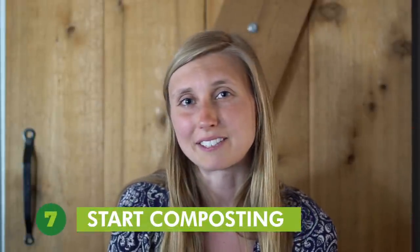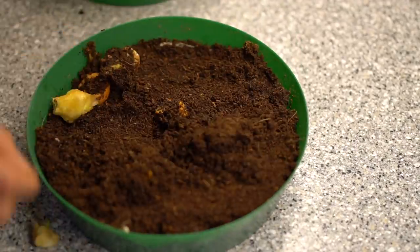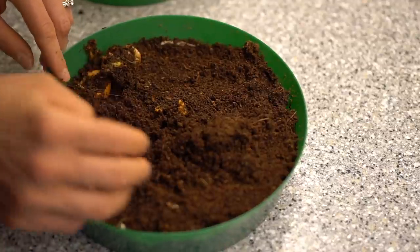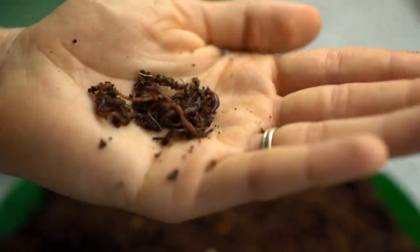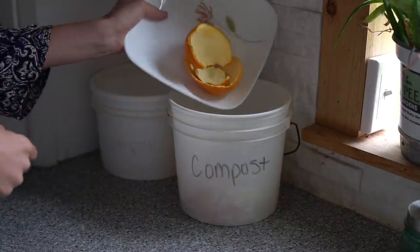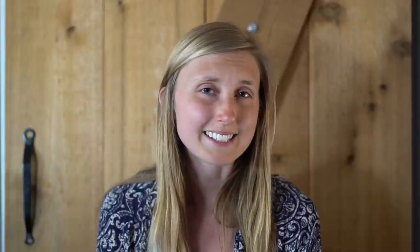Tip number seven is to start composting. This dramatically reduces the amount of material that you would normally send to a landfill. These materials break down and create rich compost that can be added as nourishment in a garden and help you grow your own food. It can be as simple as a pile in your yard or a bin in your home. I have red wigglers in my home that I feed food scraps to. I have a bucket on my counter to collect all the compostable materials like food scraps, peelings, hair, and floor sweepings. Many cities also have community drop-off sites.